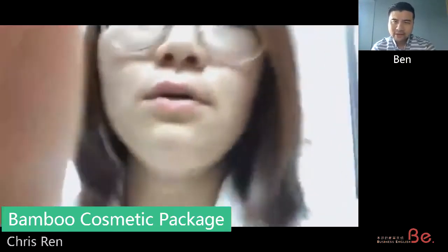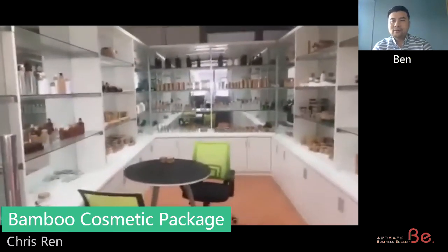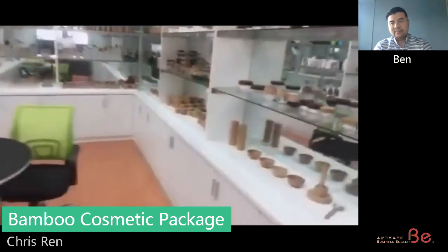By the way, where exactly is your showroom? What city are you in? Our showroom is in Ningbo. Our factory is also in Ningbo. Let me show you around.